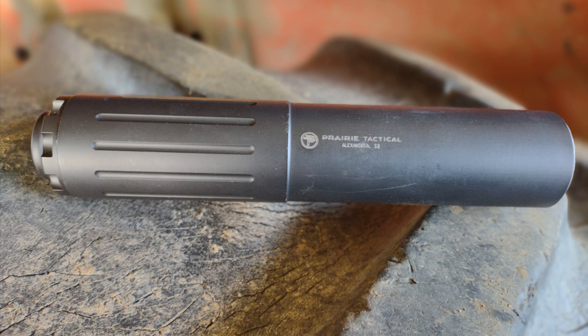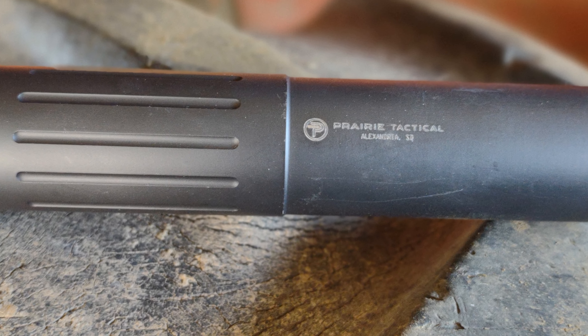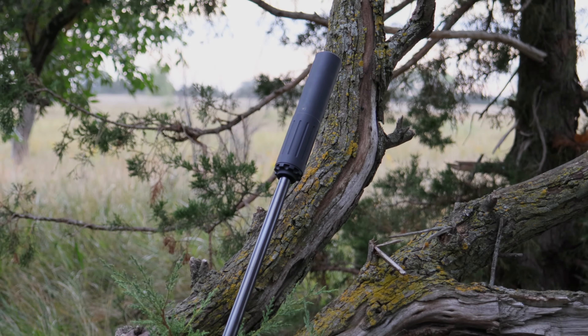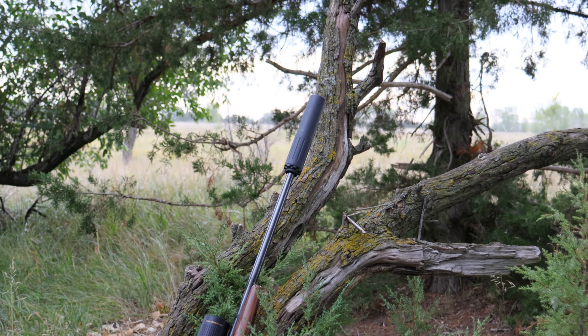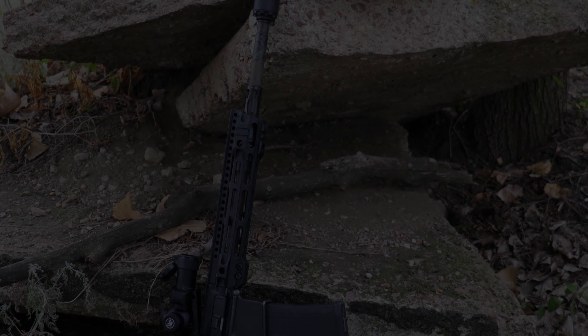The A27 is rated from rimfire to 22.250. It's a titanium silencer — titanium body, titanium baffles with a 17.4 blast baffle. Seven and a half inches in length, nine ounces in weight, and an inch and a half in diameter.